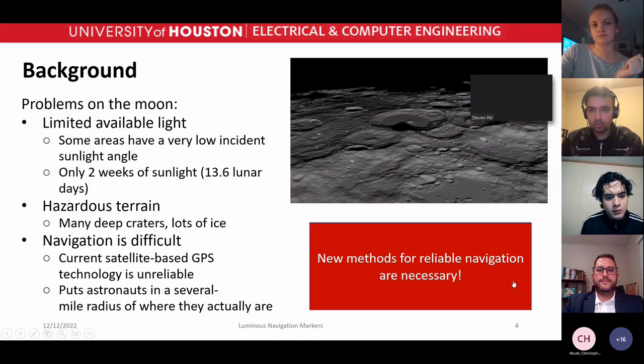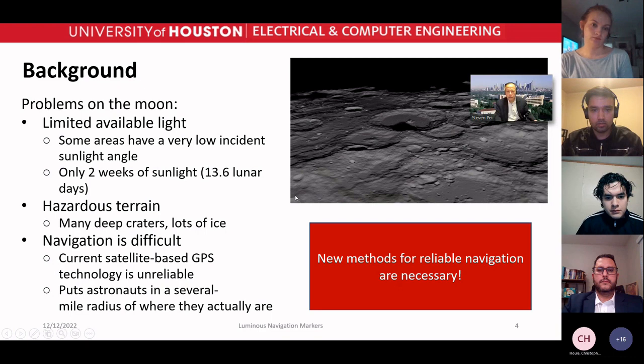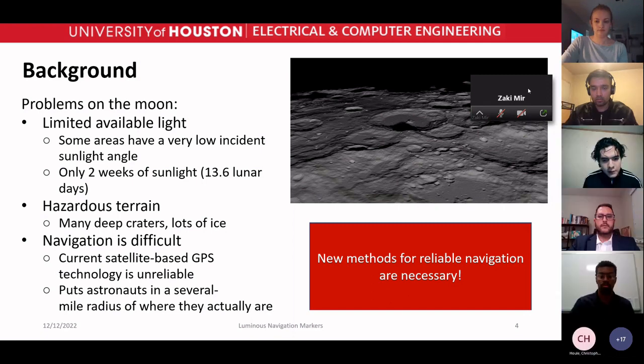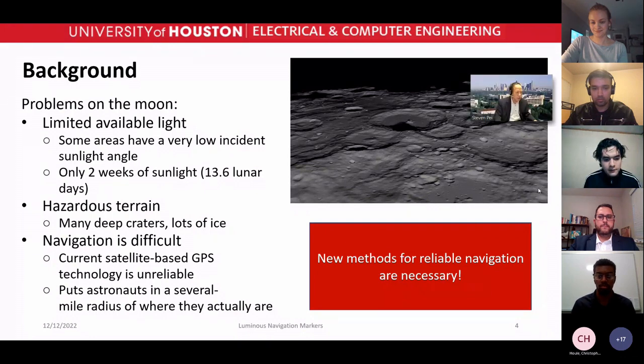There are a couple of problems on the moon. There's limited available light — some areas of the moon don't receive sunlight all the time. There's also hazardous terrain and navigation is difficult.